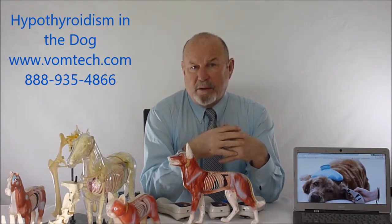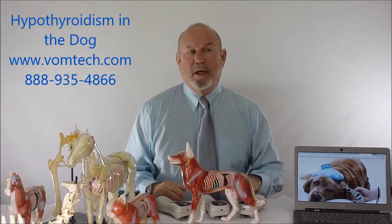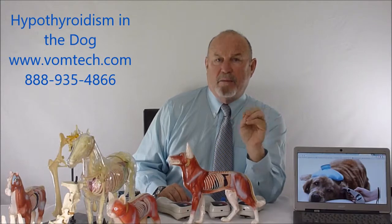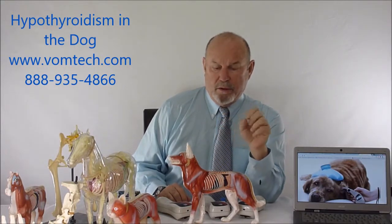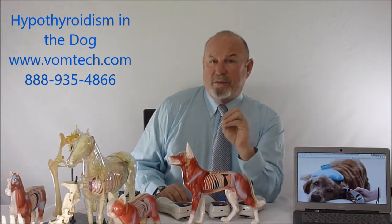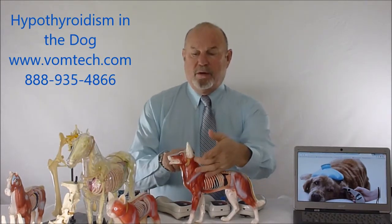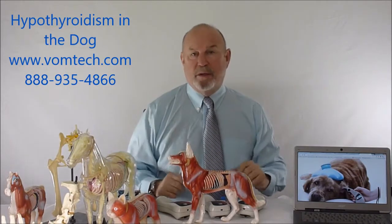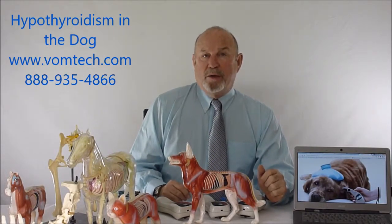We would adjust them naturally, and once we realized they weren't getting better, we'd test their thyroid and find out they were low thyroid — usually low T3. Then we would adjust them routinely and be able to take them off of thyroid medication, indicating that their problem was due to lack of blood supply to either the pituitary or thyroid gland. The atlantooccipital adjustment right up here compromises blood supply to the pituitary and the thyroid.